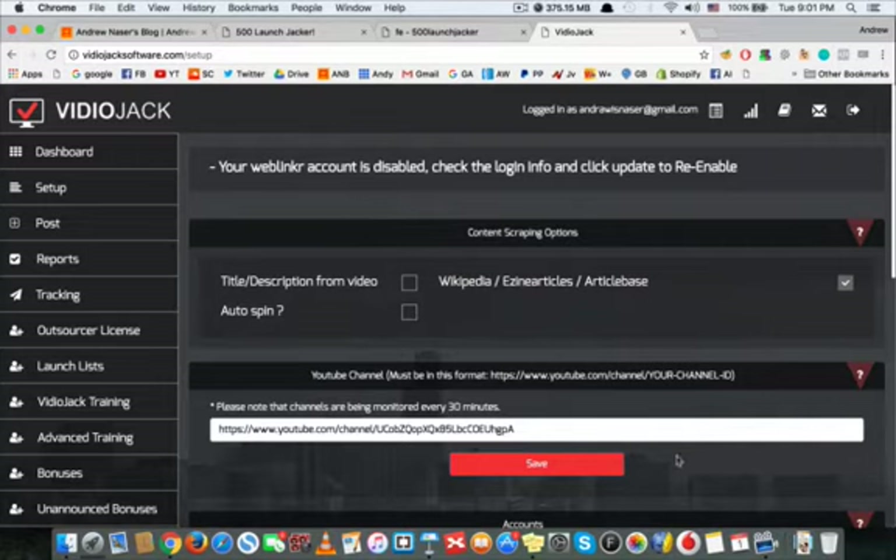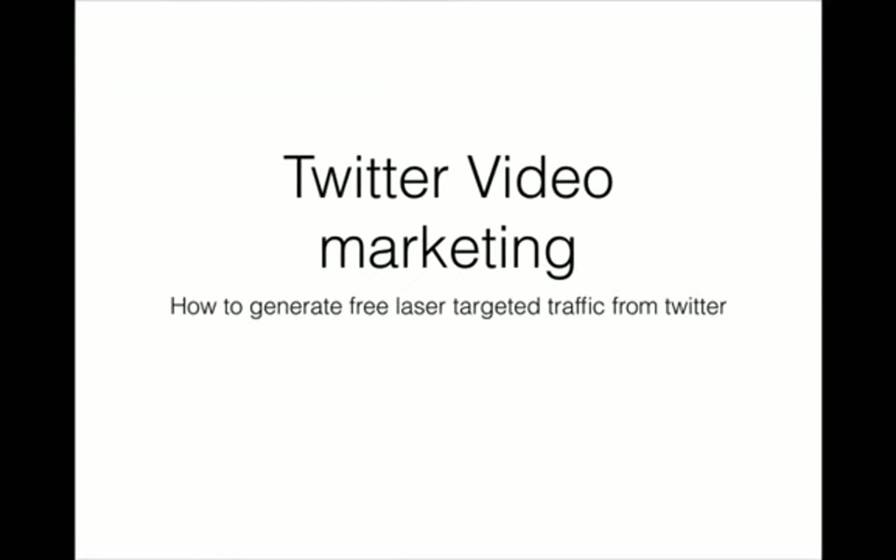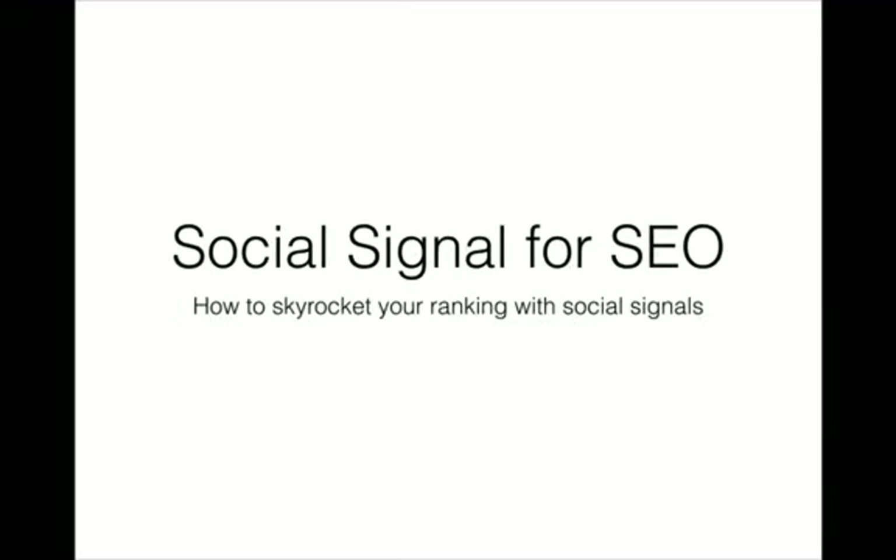The second bonus is Twitter Traffic Marketing. Twitter traffic is one of the most targeted traffic you can ever get, but it can be hard to know how to start or how to generate traffic. So I'm giving away a course that will teach you exactly how to generate free, laser-targeted traffic from Twitter.